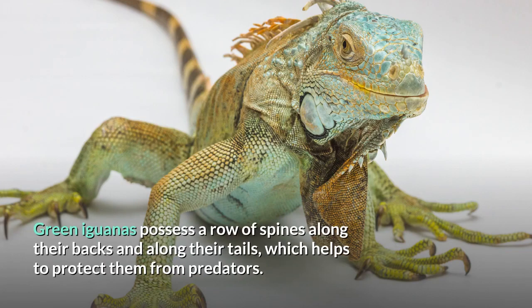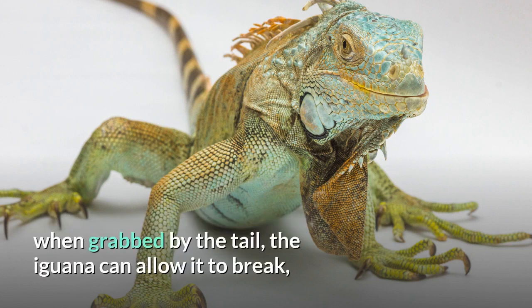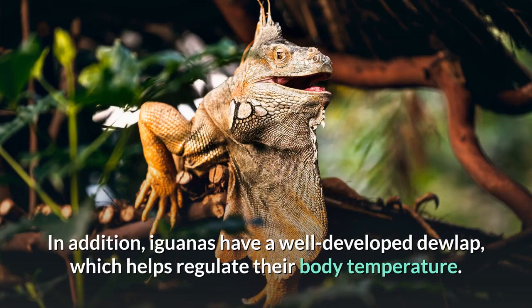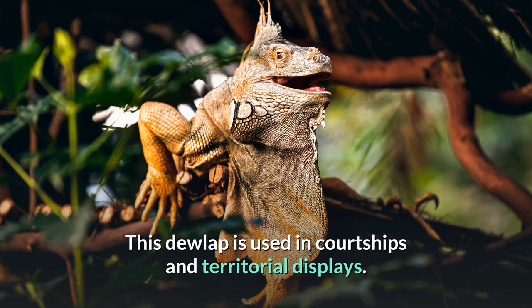Green iguanas possess a row of spines along their backs and along their tails, which helps to protect them from predators. Their whip-like tails can be used to deliver painful strikes, and like many other lizards, when grabbed by the tail, the iguana can allow it to break so it can escape and eventually regenerate a new one. In addition, iguanas have a well-developed dewlap, which helps regulate their body temperature and is used in courtship and territorial displays.